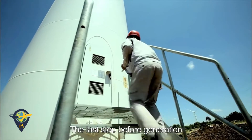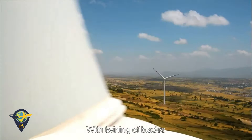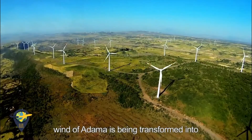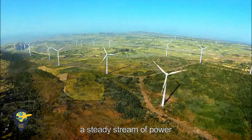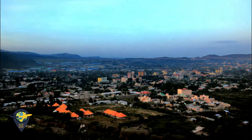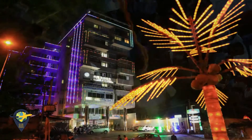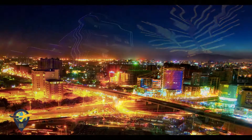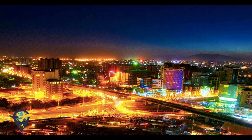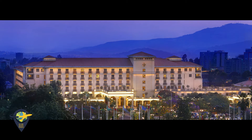The last step before generation is equipment debugging and commissioning. With the twirling of blades, the wind of Adama is being transformed into a steady stream of power. The first unit of Adama Wind Farm Phase 1 was connected to the grid and started to generate electricity on March 31, 2012, declaring a new era of green growth in Ethiopia.